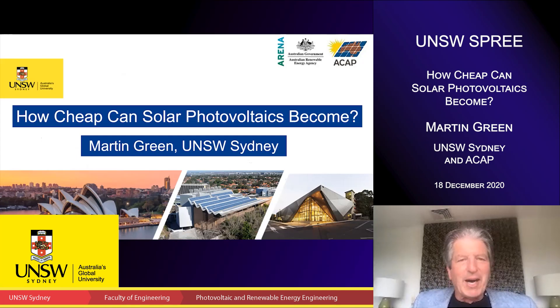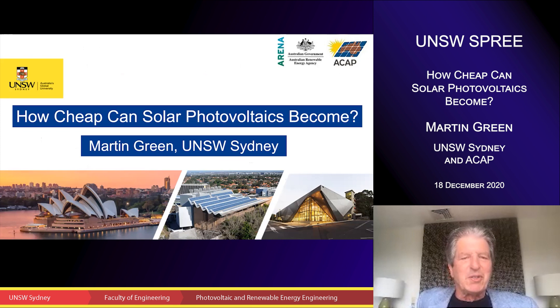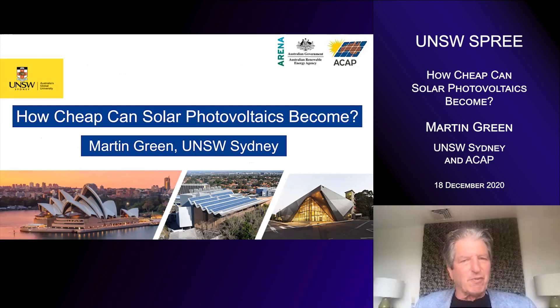Hello, I'm Martin Green from UNSW Sydney. We're all aware how the price of solar photovoltaics has dropped very rapidly over recent years. And now, in fact, it provides the cheapest form of electricity in most countries of the world, according to the International Energy Agency. But there is a potential for even much lower costs in the future. So today I'd just like to address the topic of how cheap can solar photovoltaics become.